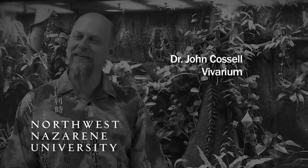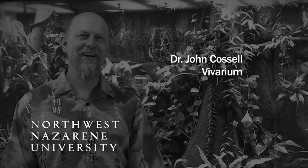Hi, I'm Dr. John Cosell. I'm professor of biology at Northwest Nazarene University, and it's my pleasure to introduce you to our tropical rainforest vivarium.